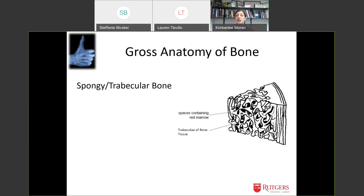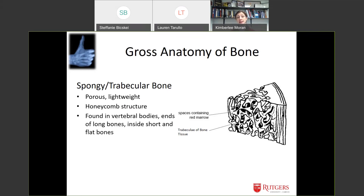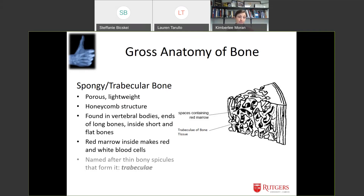Trabecular or spongy bone is underneath the outer layer — very porous and lightweight. If your bone were solid and dense, you'd weigh a lot more. Birds have very lightweight bones with a lot of spongy bone and very little cortical bone because they need to fly. It has a honeycomb structure and is found at the ends of bones, in vertebrae, and in flat bones like the scapula and sternum. This is where your red marrow is stored, which makes red and white blood cells. The name 'trabecula' comes from the tiny bone spicules making up this spongy structure.